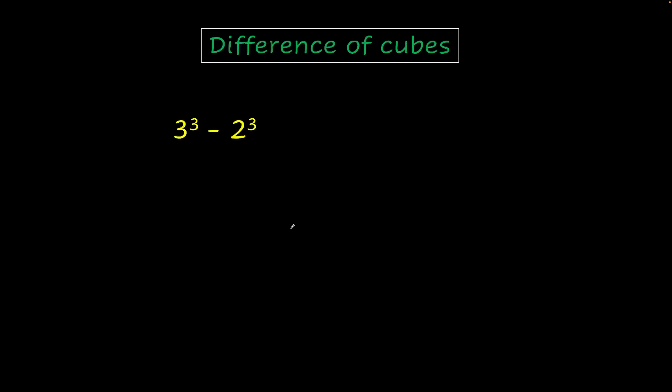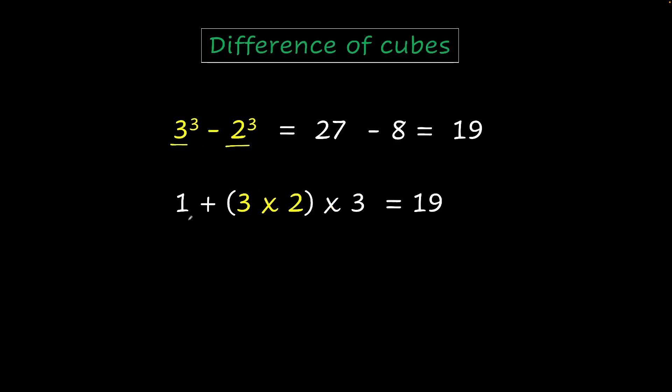Here are some even more interesting patterns which will make things easier. If I had to find the difference of two consecutive cubes — say 3 cubed minus 2 cubed — I'd normally calculate 27 minus 8, which is 19. But there is another pattern linked to these numbers: 1 plus multiplying the two numbers and multiplying by 3 gives you the same answer. This holds true for any consecutive cubes — the difference must be exactly 1. It won't work for 3 cubed minus 1 cubed; it has to be 3 cubed minus 2 cubed.